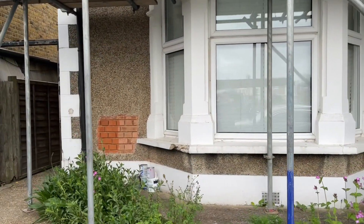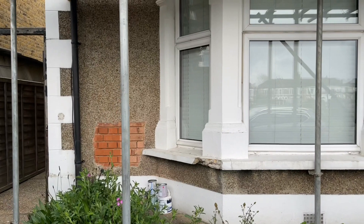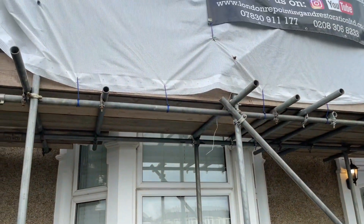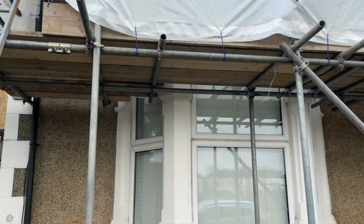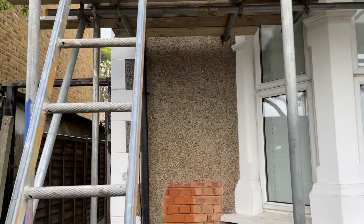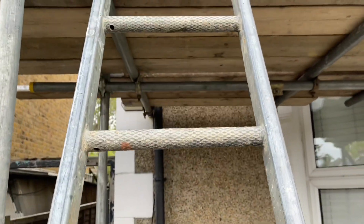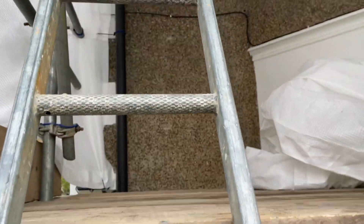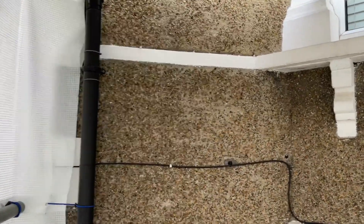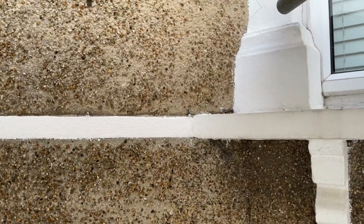We did a sample just before Christmas showing the customer what we can get the brickwork looking like. So this is a 1930s style brick we've got underneath this property. Due to bomb damage on this property it's all been rebuilt in 1930s brick, so it's a bit of a challenge this one, but we're sure we can get it looking fantastic for the customer.